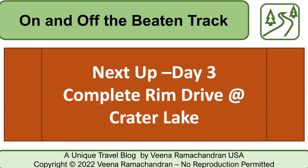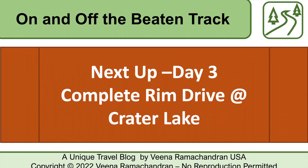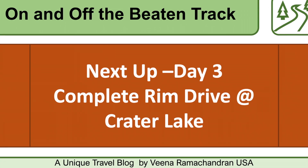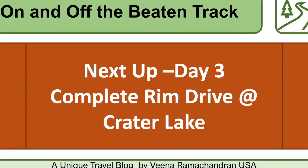An active second day at Crater Lake! Don't forget to like, share, and subscribe, because the complete rim drive — the most beautiful part — is coming up on day three at Crater Lake.